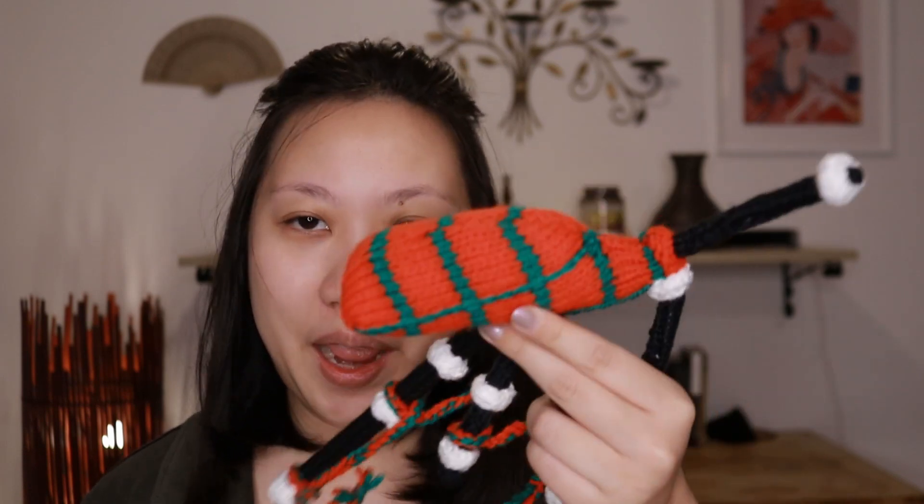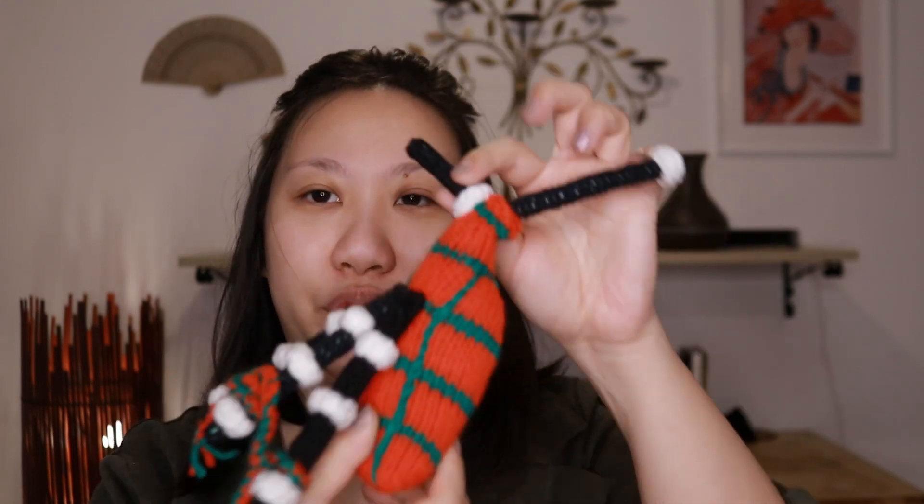Hi gang, in this video I'm going to be doing initial impressions of some makeup that I've been sent from Louise, my good friend. Hi Louise! Her mom made this adorable knitted bagpipes — it's so cute, her mom's so creative. Look at that! I don't know where the mouthpiece is; I'm assuming here. I've never played a bagpipe. We've been putting this on our Christmas tree.